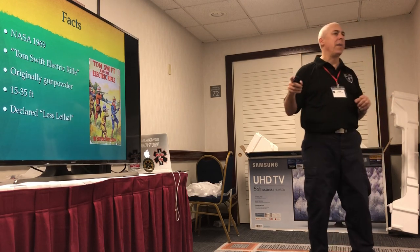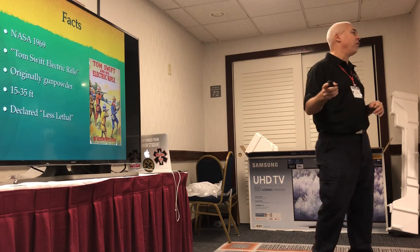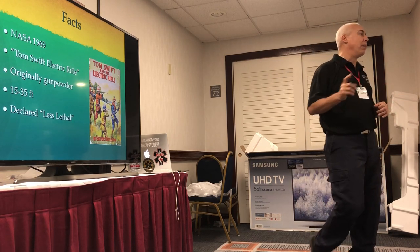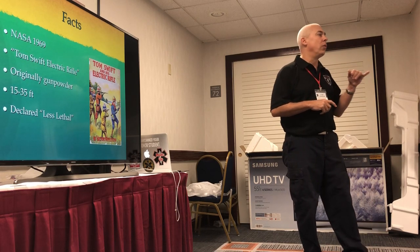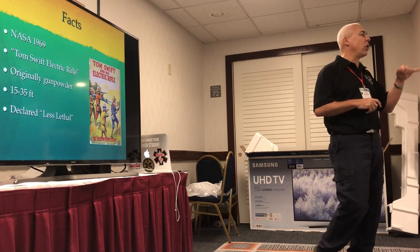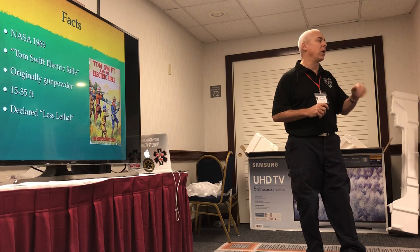Most Tasers, especially the pistols, come out with a wire attached — between 15 and 35 feet depending on which model you buy. All police units use the 15-foot units, so police officers have to be relatively close to people to use their Tasers. They don't get the big long ones, except in one case we'll talk about later.